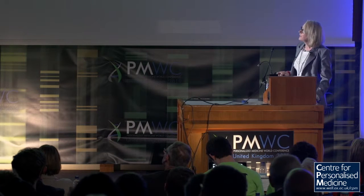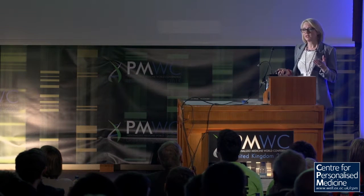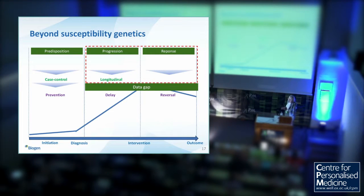The SMA example is perhaps one of the most elegant examples of understanding the underlying mechanism, finding a novel modality to target it, and having a clear route into the patients. But more generally, matching to patients is harder. We have an extraordinary wealth of information about disease susceptibility, and much less information about progression and response.